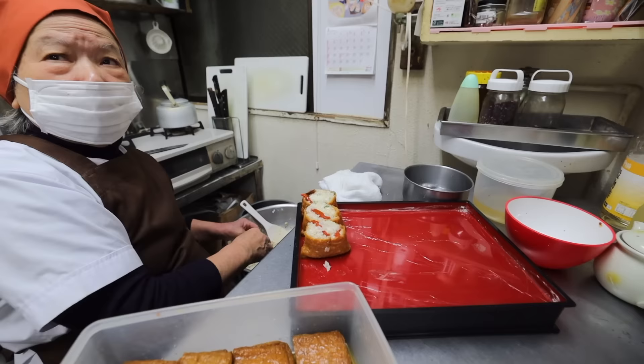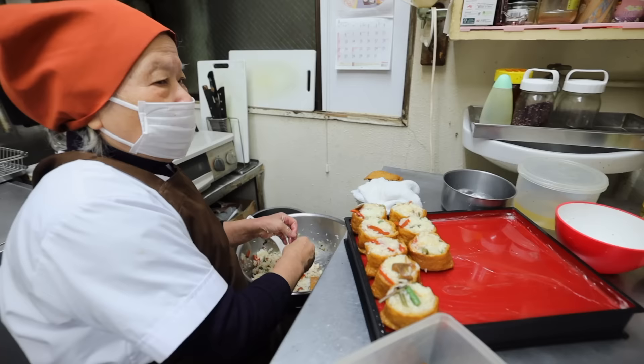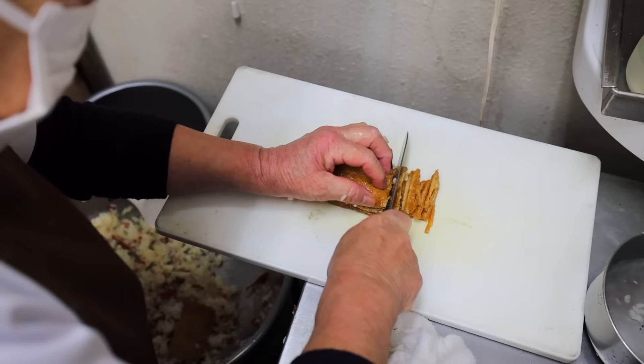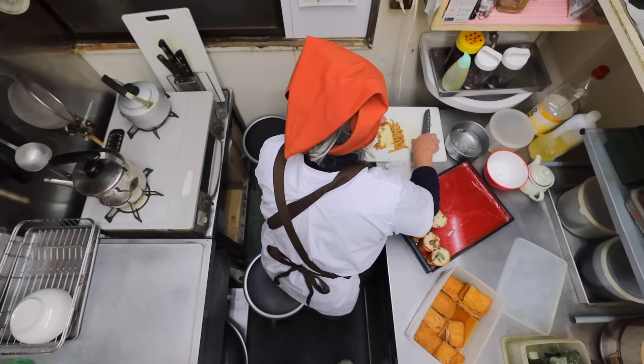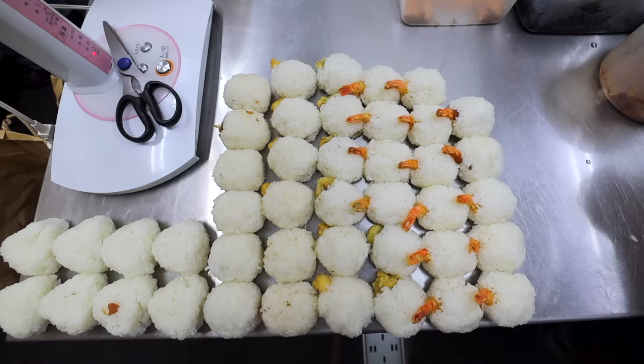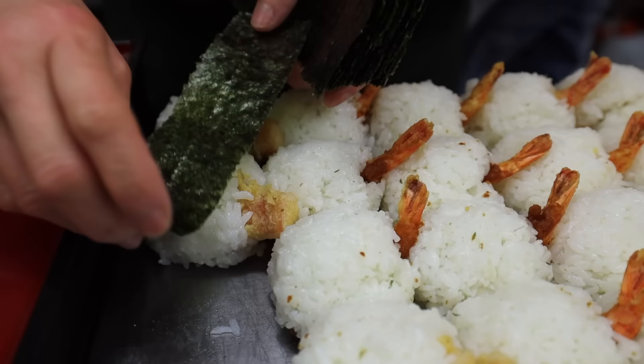When asked what she'll do with the ripped bean curd, the answer reflects a key philosophy: Japanese cuisine typically puts a great deal of emphasis on presentation, so it's often required to remove any imperfections. However, skilled chefs always find a way to utilize the discarded parts to ensure that no food goes to waste.